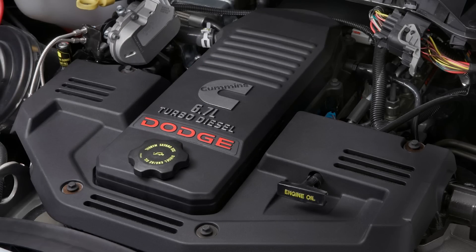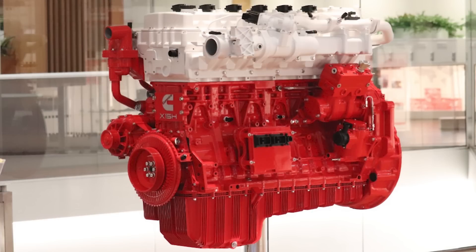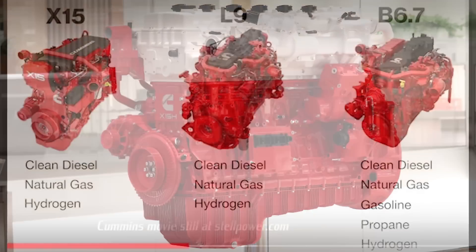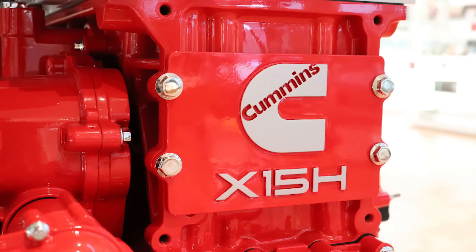Cummins has been partners with RAM for over 30 years. At the Advanced Clean Transportation Expo in Anaheim, California, Cummins unveiled their hydrogen-powered 15-liter internal combustion engine, also known as the X15H. They also announced plans to release a 6.7-liter B-type version similar to the X15H. Cummins claims it's the industry's first unified fuel-agnostic engine.